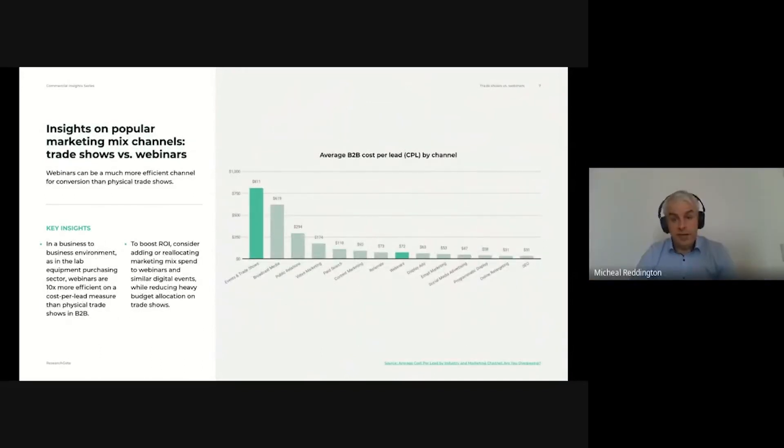Given the importance of events in first engaging and building awareness, there are important stats for consideration from the Integrated Marketing Association. Of course, given our current climate, in-person events are currently very difficult to commit to. Yet, there is compelling evidence that even when things return to relative normalcy, it will pay dividends to make webinars a significant portion of your marketing strategy. With an average cost per lead of just US$72, webinars are more than 10 times as effective as physical trade shows when evaluated on a cost per lead measure. Reallocating at least a portion of the budget previously spent on trade shows towards online events can considerably boost the return on investment of overall marketing activities.